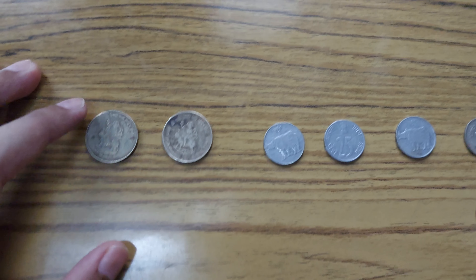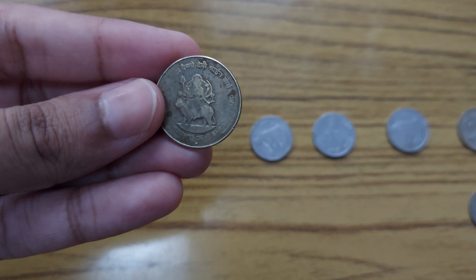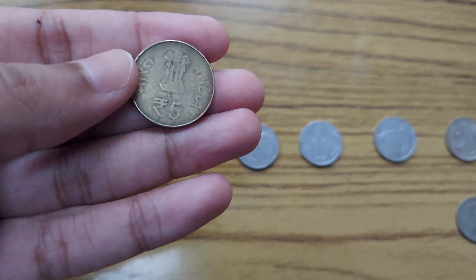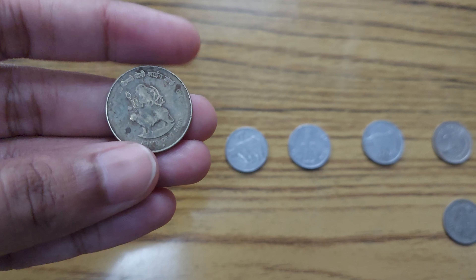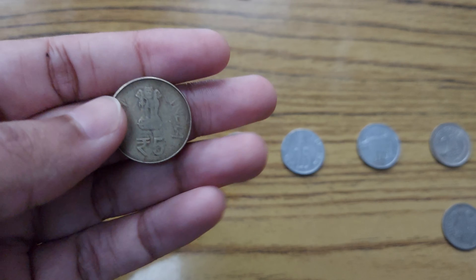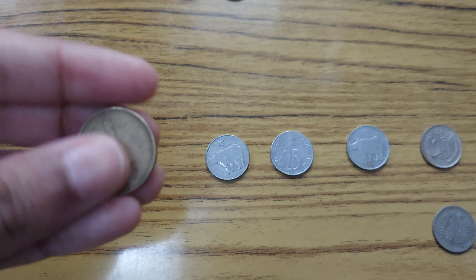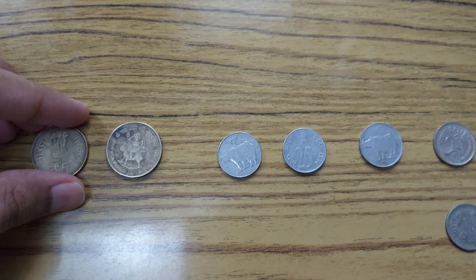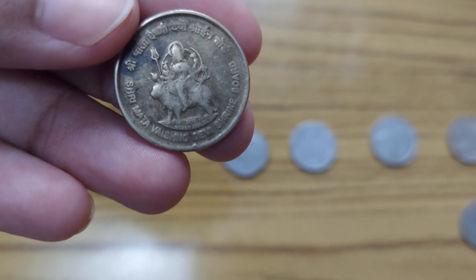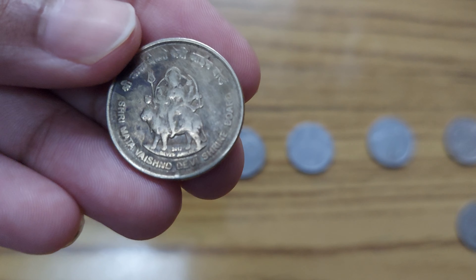Then we have these five rupee coins which feature Mata Vaishno Devi, a very popular Hindu goddess. This is inscribed on the back of the five rupee coin. These were limited in number — the Government of India launched them back in 2012. You can see 'Mata Vaishno Devi Shrine 2012' inscribed on them.